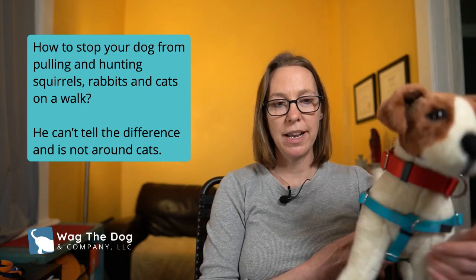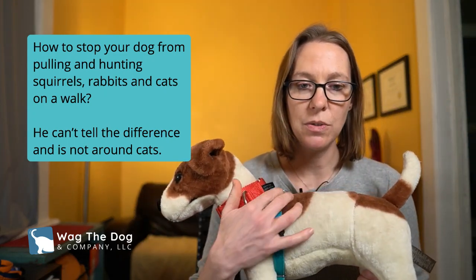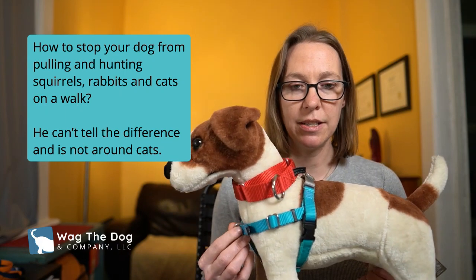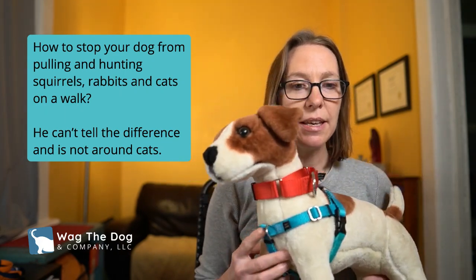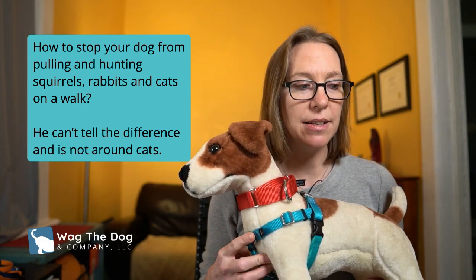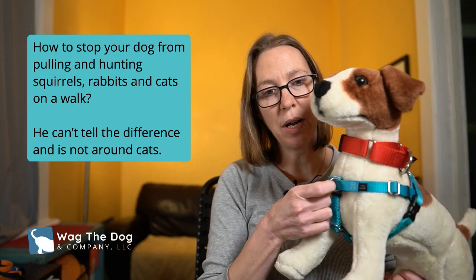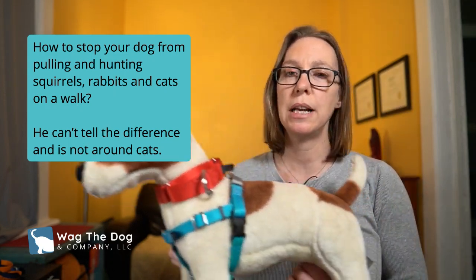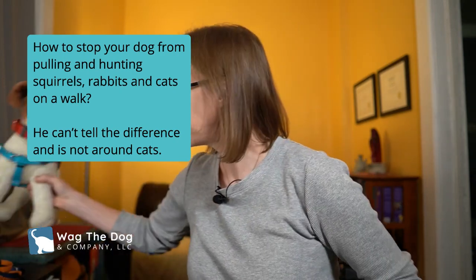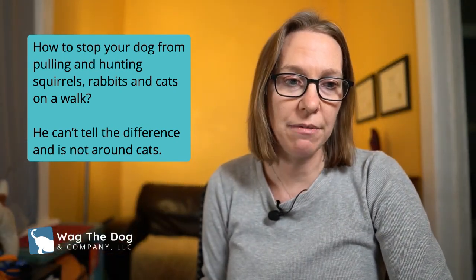Things you can do to help with a dog that has a higher prey drive start with management gear. My favorite go-to is a Freedom No-Pull Harness — it has an attachment in the front and the back. The key point is the front attachment: that's what's going to pull the dog back toward you when they lunge, helping you gain some control.